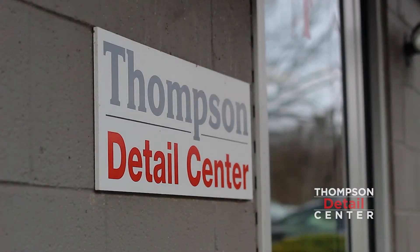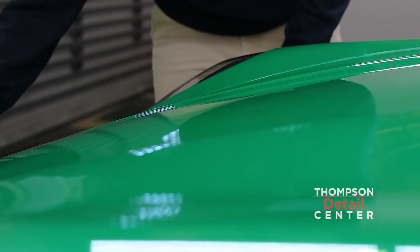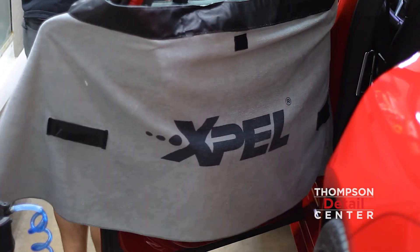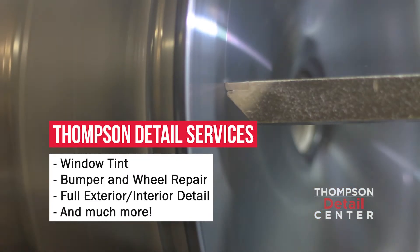If a customer is interested in getting any XPEL products on their vehicle, we're the place to contact. We're an authorized dealer. My installers are certified in ceramic coating, paint protection film, and window tint. We offer all XPEL products and many other services to maintain your vehicle, so if you want anything done on your vehicle, you should contact us.